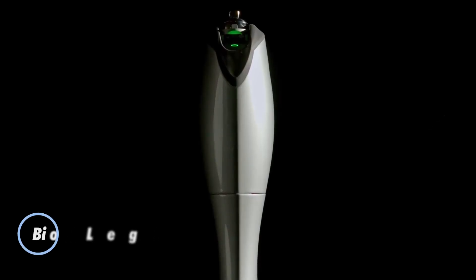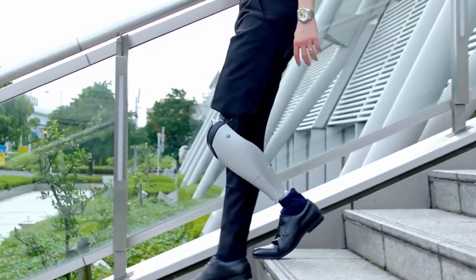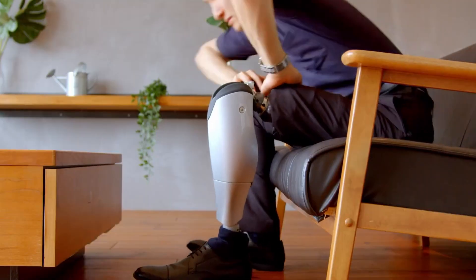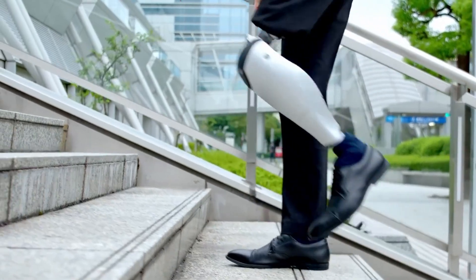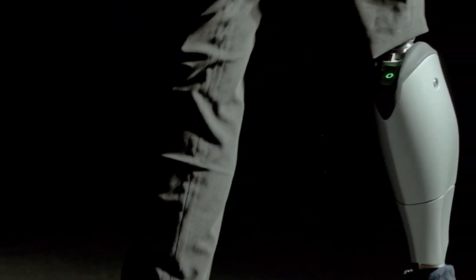The Bio Leg is an advanced prosthetic leg designed to enhance mobility and functionality for amputees. This innovative device incorporates biomechanical engineering and robotics to provide a more natural and efficient walking experience. The Bio Leg features real-time adaptive control, which adjusts the leg's movements based on the user's gait and terrain, mimicking the natural biomechanics of a human leg. Its lightweight and durable construction ensures comfort, while its integration of sensors and actuators enables precise and responsive adjustments.